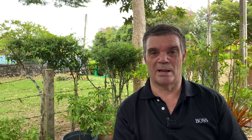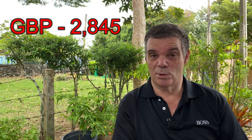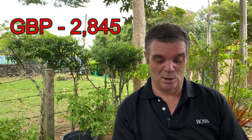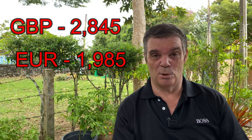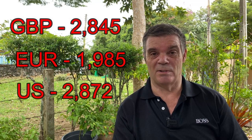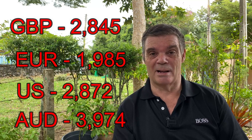Getting back to the paper loss — how much have people lost in value of that 800,000 baht in the past year? For the pound, if you invested 800,000 baht a year ago you are now down £2,845. In euros, you are down €1,985 from this time last year. In US dollars, you're down $2,872, and in Australian dollars, $3,974.